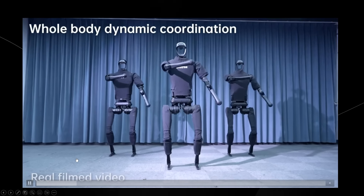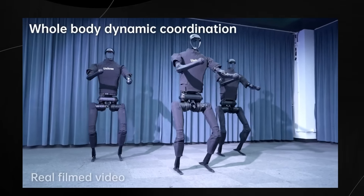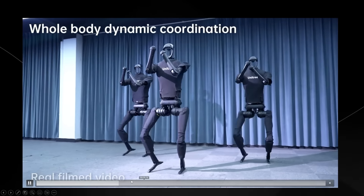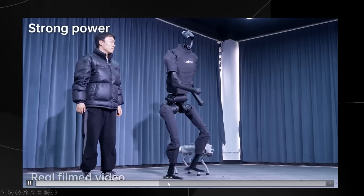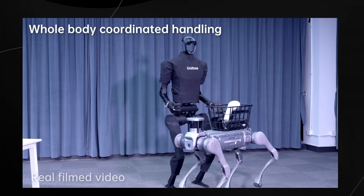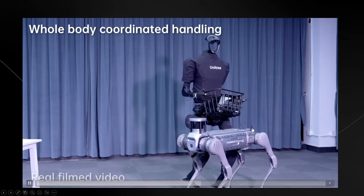This section actually reminded me of something I've seen from Tesla and Boston Dynamics, which is interesting. Their legs are rather fascinating because this robot is seemingly very stable on its feet. I don't know what kind of stabilization algorithm they have, but whatever it is, this robot is really, really stable.